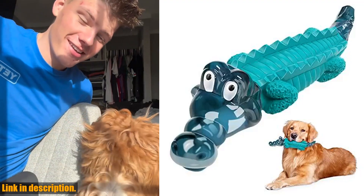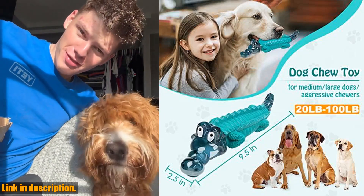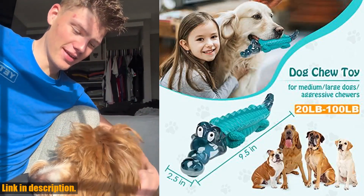Hey there, dog lovers! If you have a high-energy, powerful chewer on your hands, then you know the struggle of finding durable, long-lasting dog toys. Well, look no further.